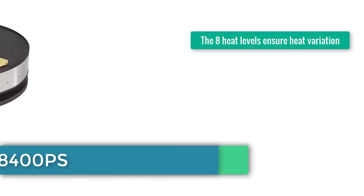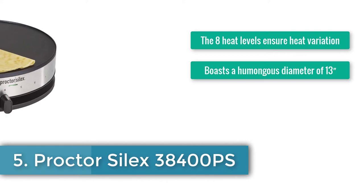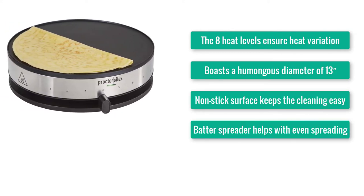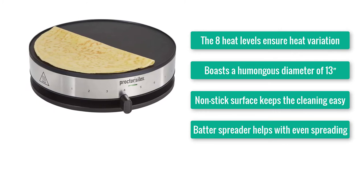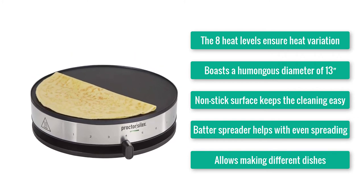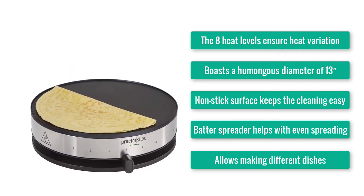Number 5: Procter Silex 38400PS. The 8 heat levels ensure heat variation. Boasts a humongous diameter of 13. Non-stick surface keeps the cleaning easy. Batter spreader helps with even spreading. Allows making different dishes.